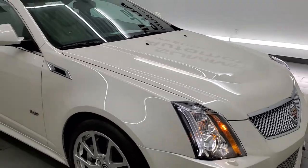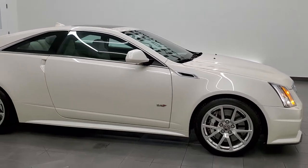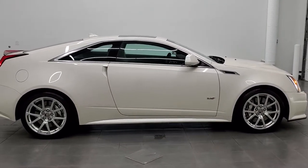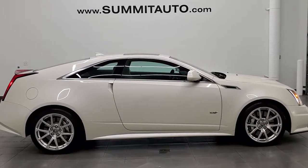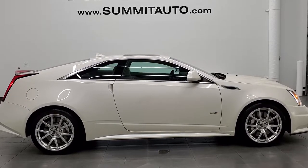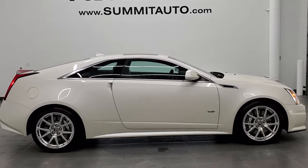See more pictures of this car or any of our other 450 new and used cars — trucks, SUVs, minivans, Wranglers, sports cars, Cadillacs, Corvettes, Camaros, Challengers, Chargers — you name it, go to www.summitauto.com. Full pictures and descriptions of every single vehicle from two locations, all at summitauto.com. For more HD videos, go to youtube.com/summitauto.